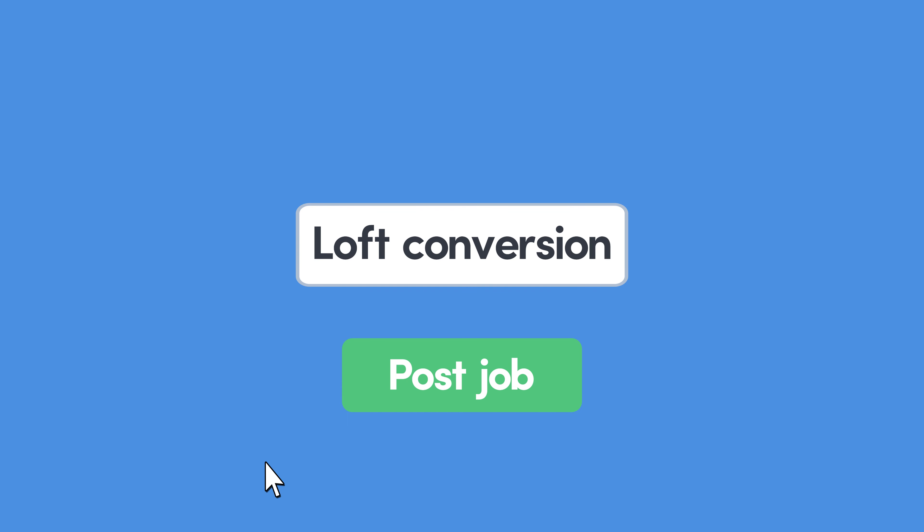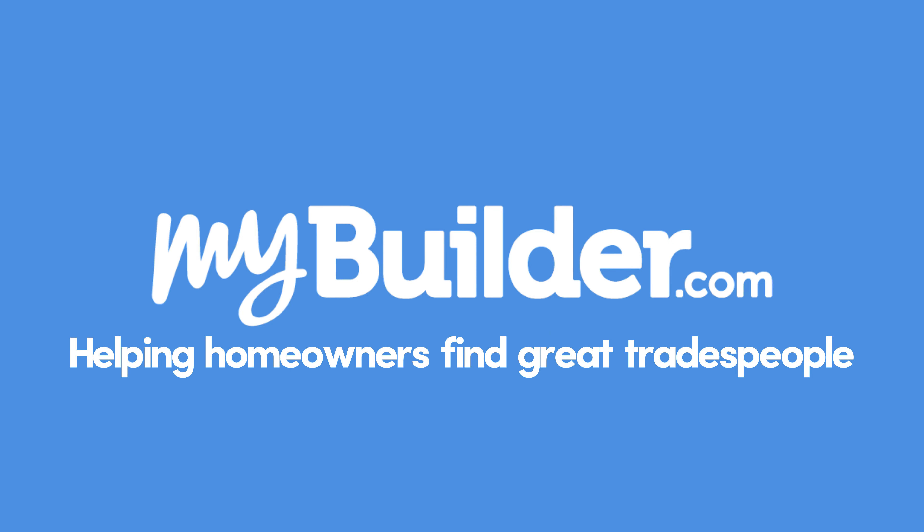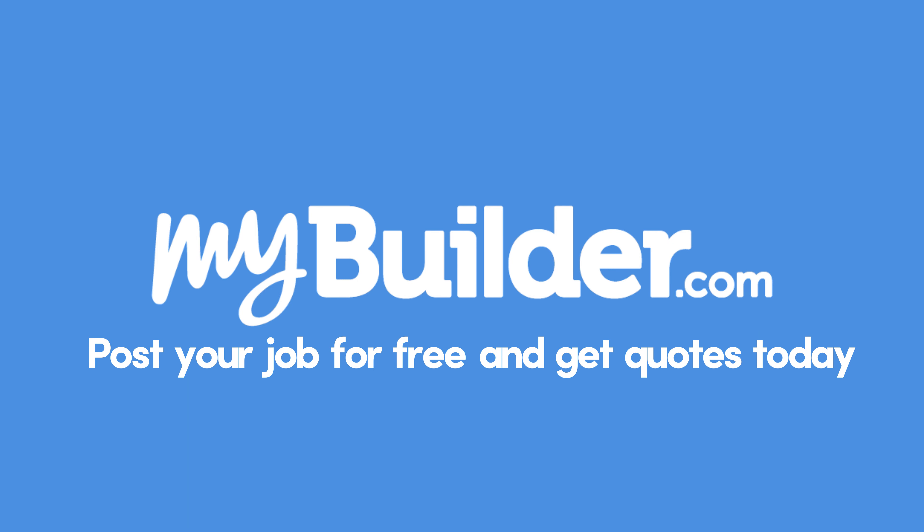If you want a specific quote for your loft conversion project, don't hesitate to post your job for free on mybuilder.com. You'll be put in touch with local tradespeople who can give you accurate quotes for your planned job.